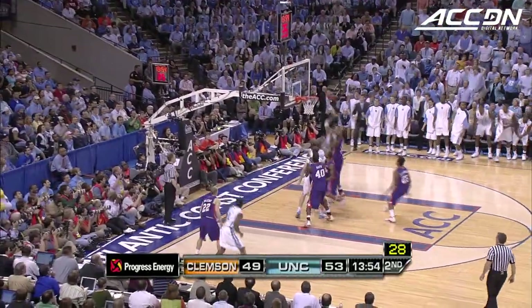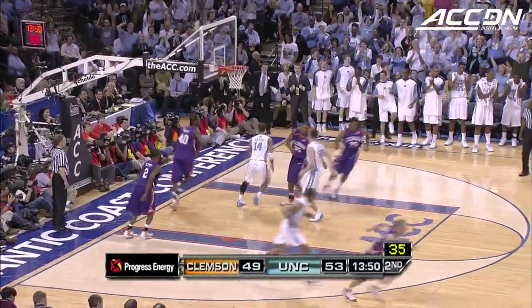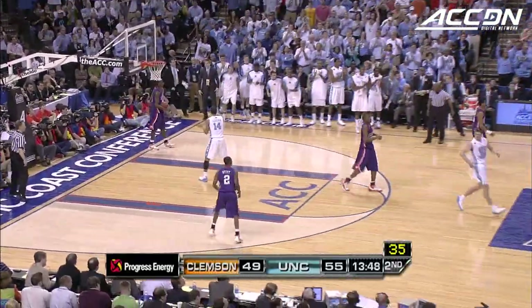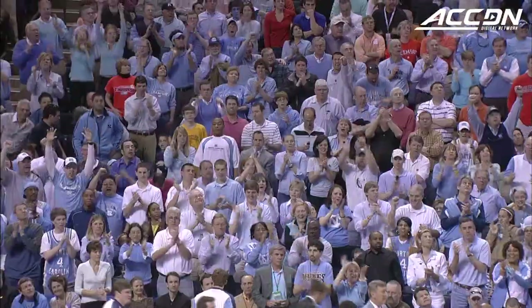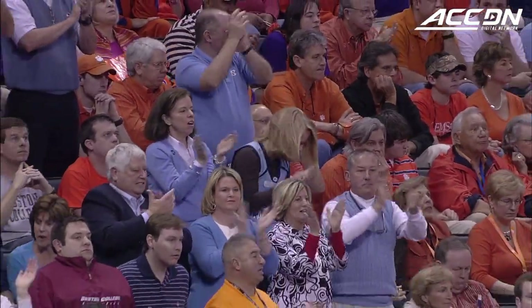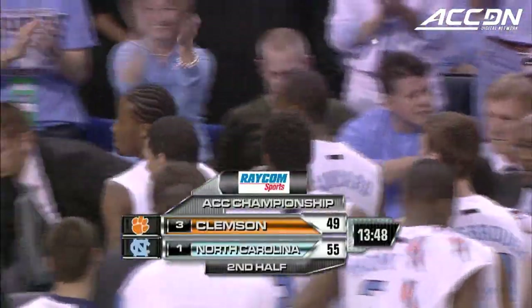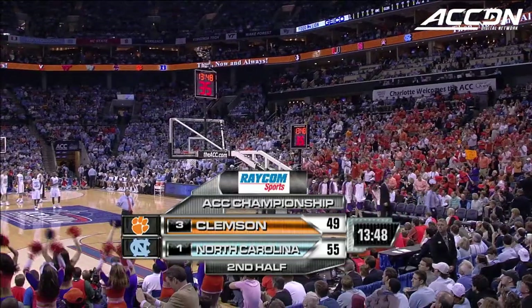Green tries to finish it — done. Biggest lead of the game for the Tar Heels, causing Oliver Purnell to call for a timeout. White and blue — they're cheering hard as the Tar Heels have opened up their largest lead of this half. Welcome back to Charlotte. North Carolina on a run here against Clemson.